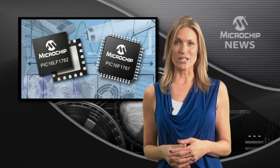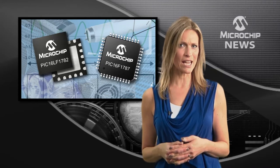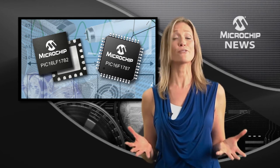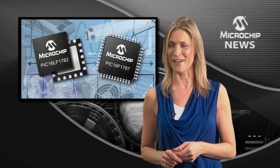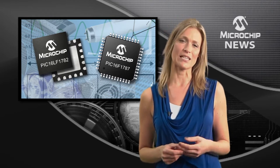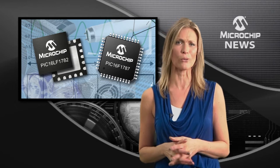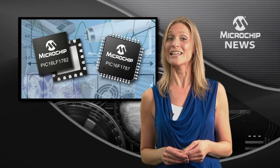Bringing together the industry's highest level of 16-bit PWM control and accuracy with advanced analog peripherals in a single 8-bit microcontroller, you have Microchip's PIC16F and LF178X families. These low-cost microcontrollers let you add considerably more intelligence and flexibility to the creation of self-sustaining closed-loop control with minimal CPU intervention for your power supply and lighting designs.